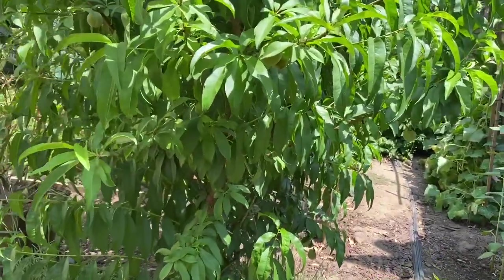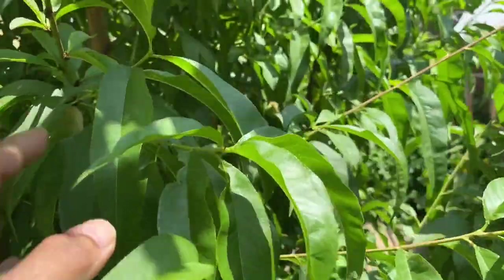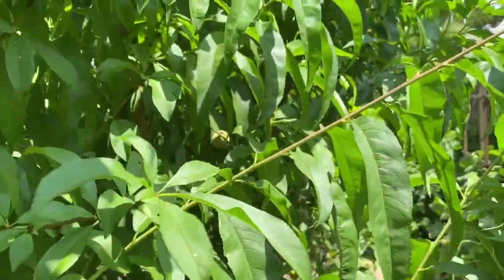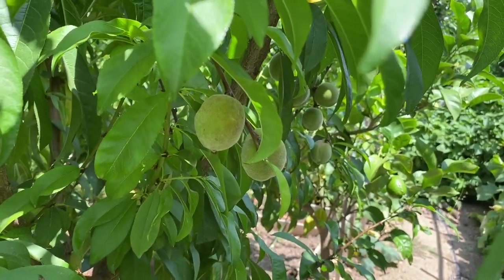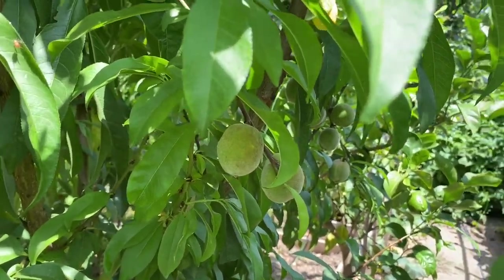Next to the apricot is another pear tree — this is a Red Barn pear. Here is the fruit, more fruits down here, on the other side, and more here. They are not ready yet; they'll be ready in a couple of months.